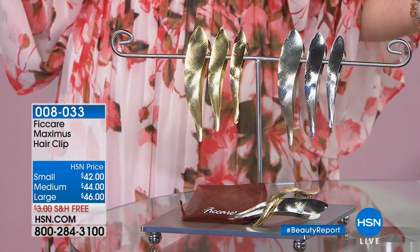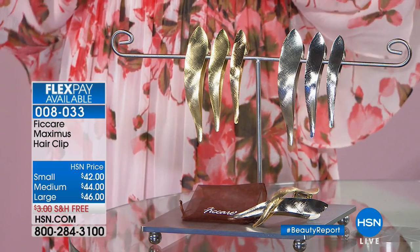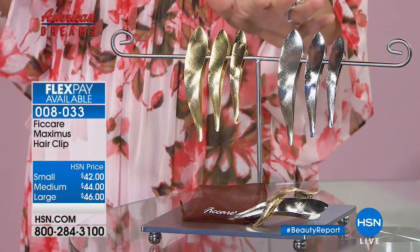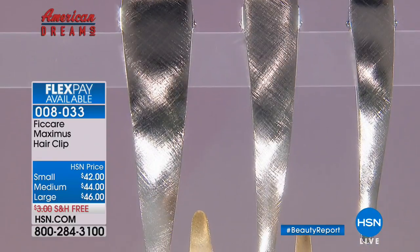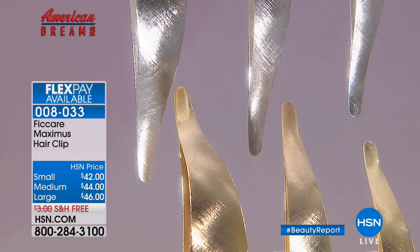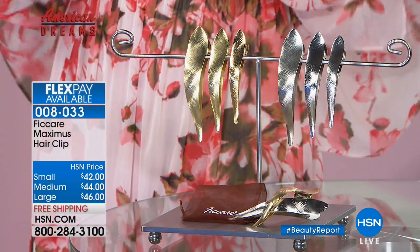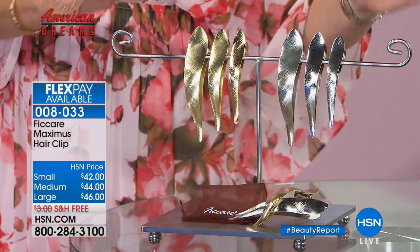We've got some world-launched products coming up for you — we always have the latest and greatest, new innovations, bringing American dreams to life. We've got a brand-new Maximus Hair Clips coming up. Wait till you see how amazing these are — this is joy for your hair. I don't care if you've got fine, thick, coarse, short, or long hair — small, medium, and large — and you just choose the gold or silver brush tone. It's all free shipping and handling, available on FlexPay. They sold out at every major boutique — Neiman Marcus, Nordstrom, Saks Fifth Avenue. We've got them for you here at HSN. You get a chance to meet the inventor tonight because it's part of our American Dreams collection.